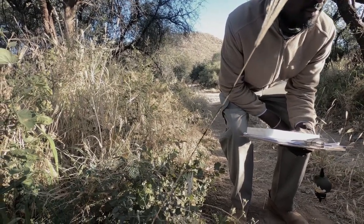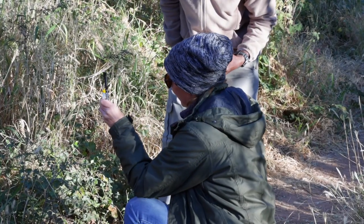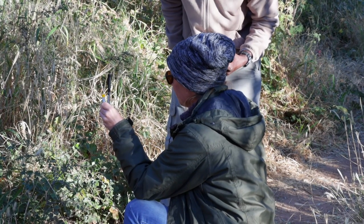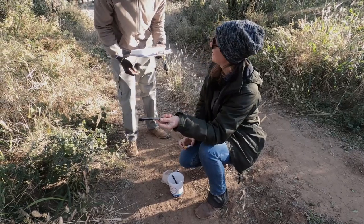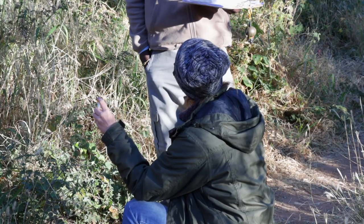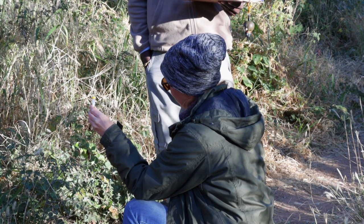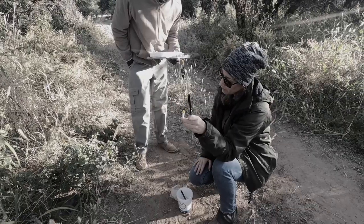We'll leave this in the lab for a few hours at room temperature, and then tonight we'll put it in a deep freeze where it can stay as long as we need. These samples will all be shipped to Germany, where the analysis will be done — we've got a genetic specialist who's going to analyze this material for us.